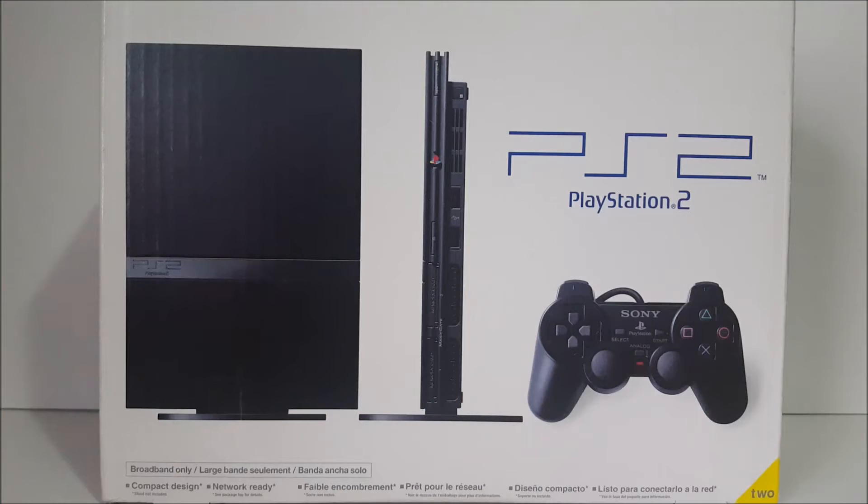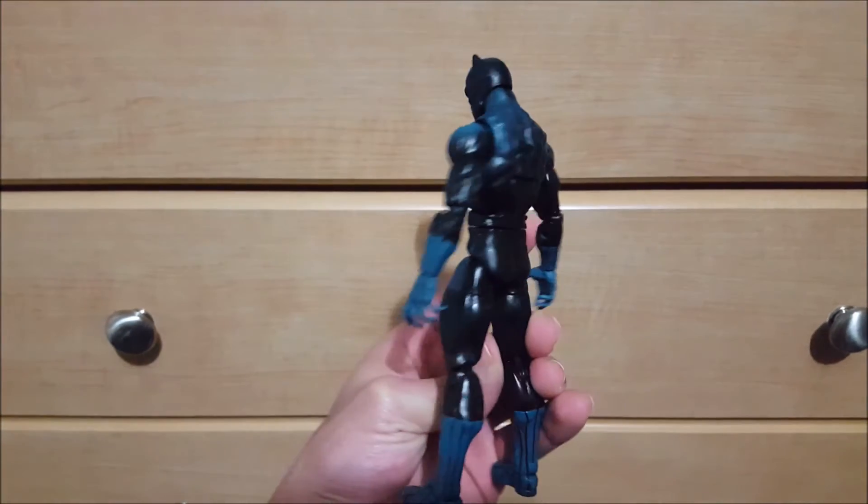I remember getting this at retail price when it came out and never knew it would go up to $80 today. Also picked up a PlayStation 2 Slim in the original box for $60 — not the lowest price ever but not the highest either for a system in original box. A very cool addition to my video game collection.